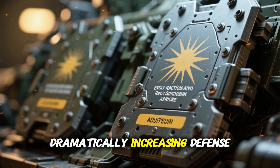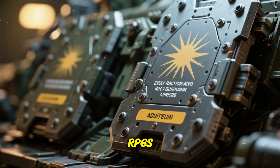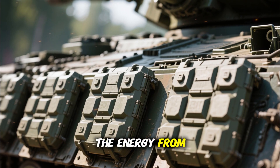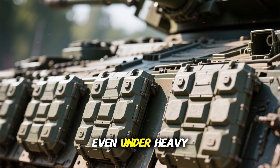These ERA blocks, developed in collaboration with Eastern European suppliers, dramatically increase defense against anti-tank missiles and RPGs. They can absorb and deflect the energy from high-explosive rounds, keeping the crew safe even under heavy fire.